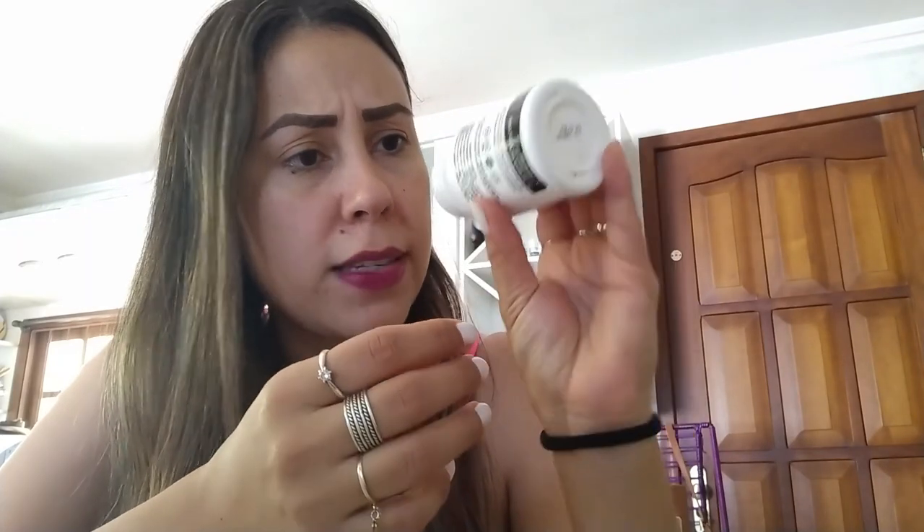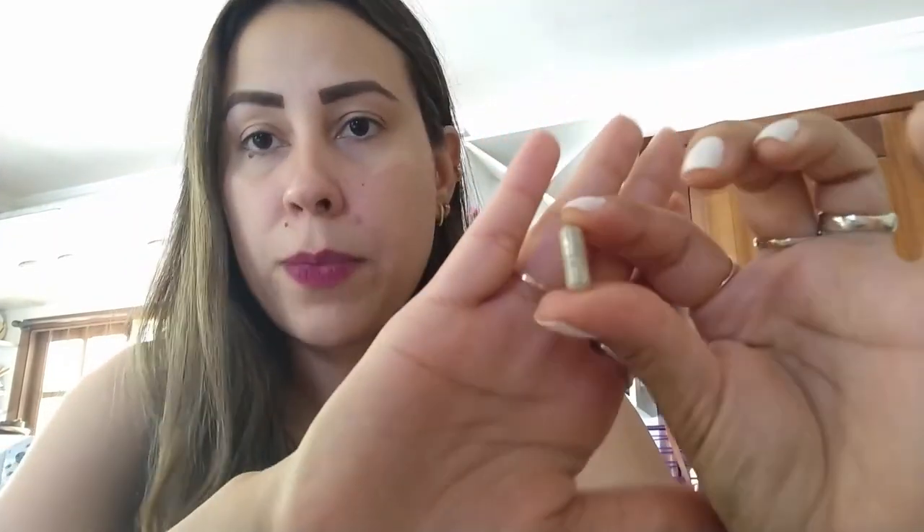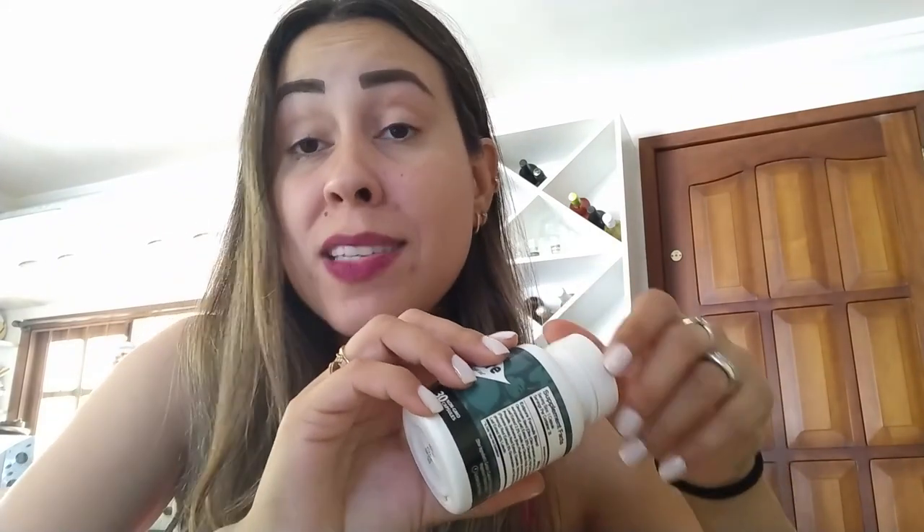Exipure is so natural — let me show you these capsules here. These capsules are 100% natural. Do you see the color? This color is natural. It has no coloring, no stimulants. It's non-GMO and doesn't contain any additives. So Exipure is very safe to use to lose weight. It has no contradictions, no side effects. And the best part is that it was FDA approved in a GMP facility right here in the United States.